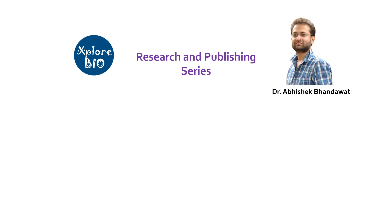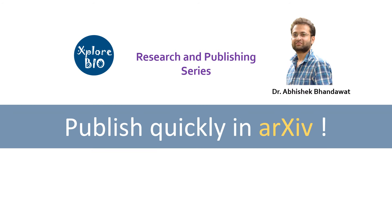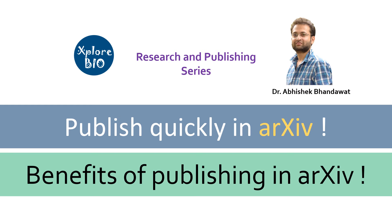In today's video, I will talk about archive publishing — one of the fastest and ethical ways to publish your research article for free. I will also talk about the benefits of publishing in archive repositories and why so many researchers are now opting for it. So let's begin.